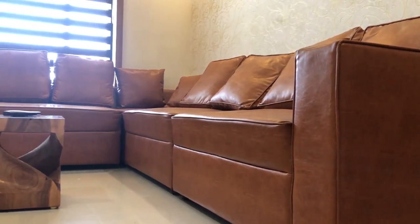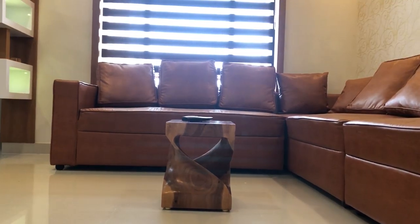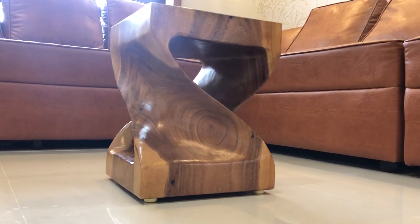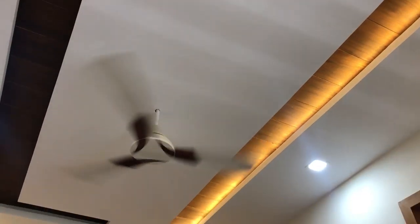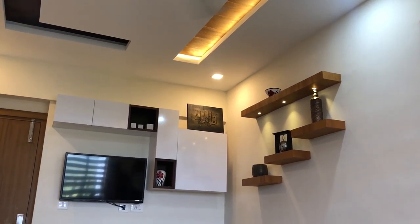Here we can see a beautiful sofa set and a coffee table. Also we can see an elegant fall ceiling, TV unit, and an open showcase.